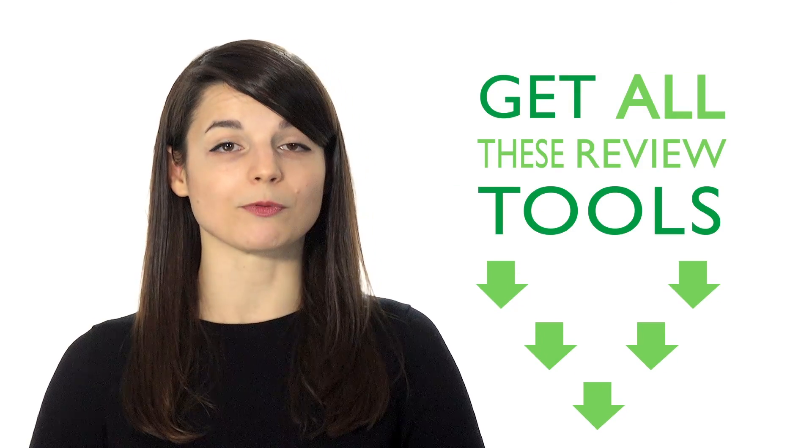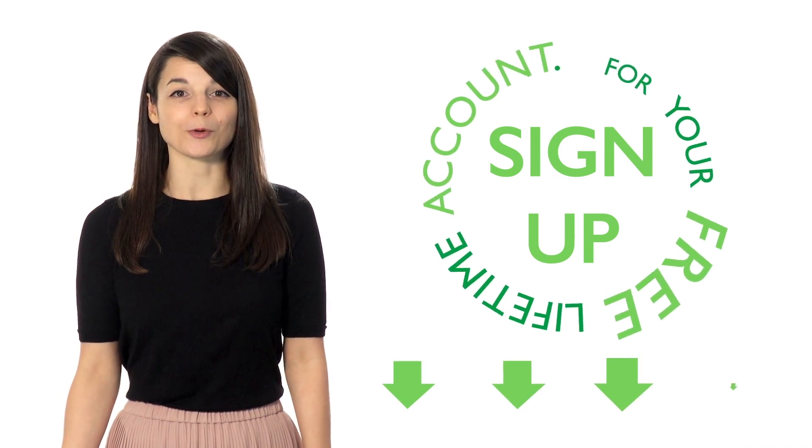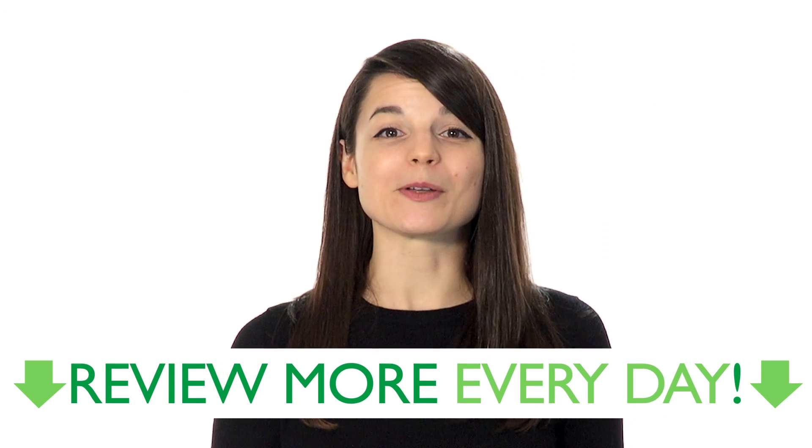You'll be able to improve your communication skills using these five simple review techniques. Increase your understanding of your target language. And remember, if you're interested in getting all these review tools, sign up for your free lifetime account. No credit card required, and you'll get the best free online resources. Start reviewing more every day.